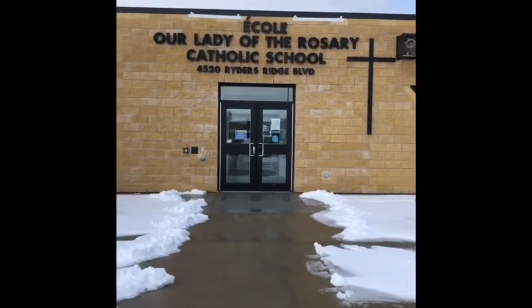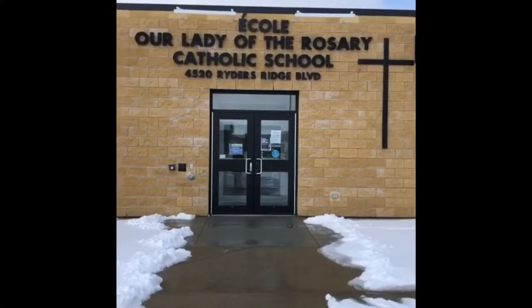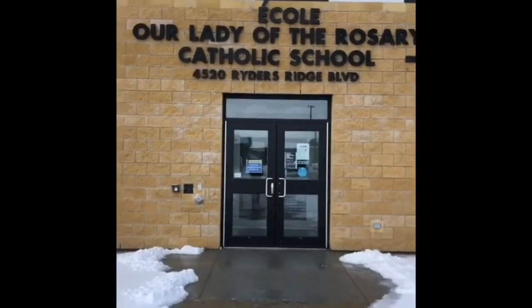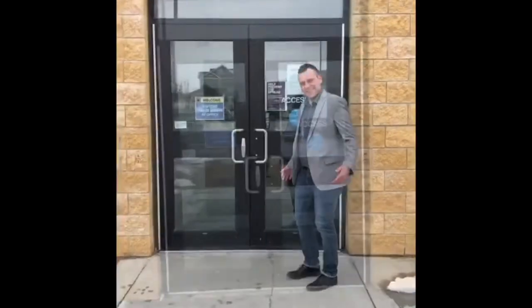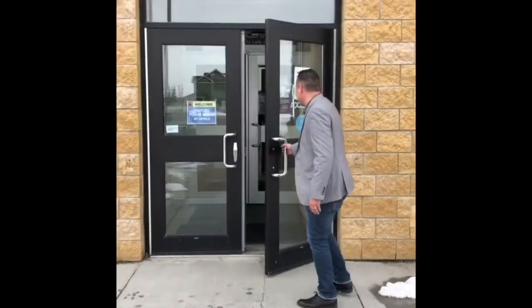Bonjour and welcome to our tour of A. Cole, Our Lady of the Rosary School. We are a Catholic school serving both French immersion and English instruction for pre-K to grade four. So come on in, let's check it out.